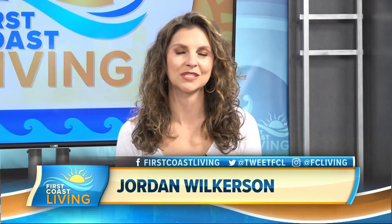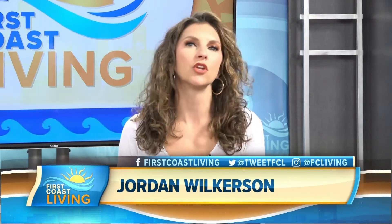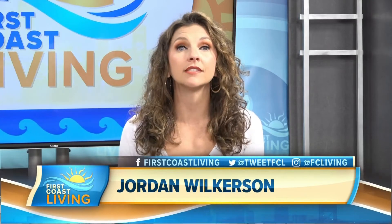Hello and welcome to First Coast Living. I'm Jordan Wilkerson. You know, it's news that no parent wants to hear — that their child has a heart condition. Luckily, there's a promising development when it comes to heart monitors, and as Mike recently discovered, the new device could be a game changer for pediatric patients.